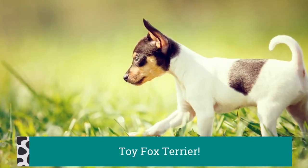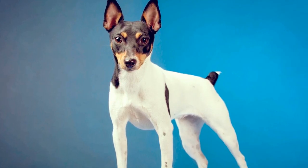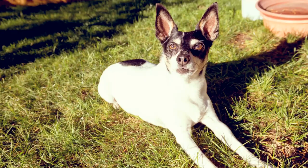Toy Fox Terriers have been used for a variety of tasks, serving as rousers on farms and as hunters for small game such as squirrel, and their intelligence helps them to do well in obedience and agility competitions.